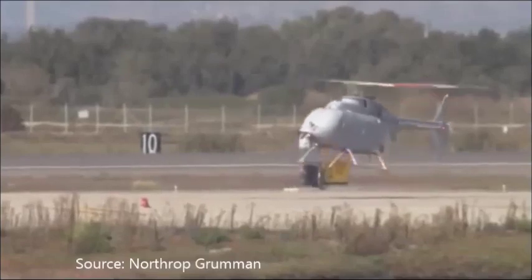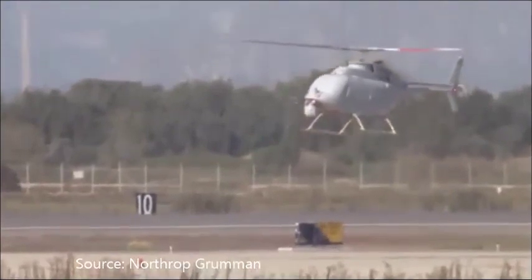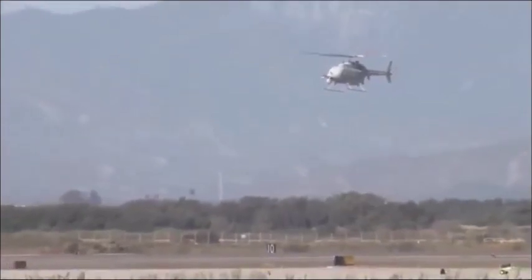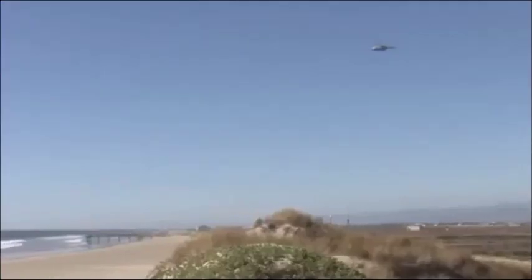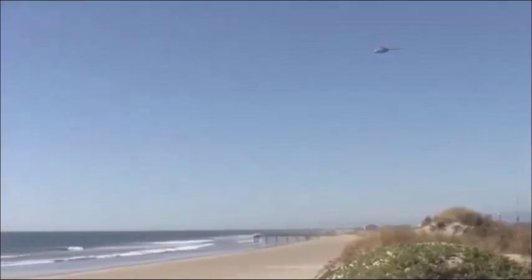It can fly nearly twice as long and carry three times more intelligence, surveillance and reconnaissance payloads. It is expected to be the first upgraded Fire Scout to deploy for the Navy. The MQ-8C Fire Scout is a fully autonomous helicopter, operating with four blades and a single engine.